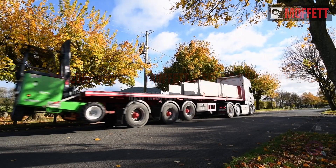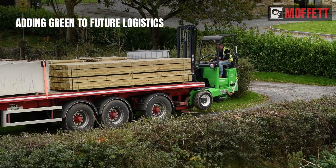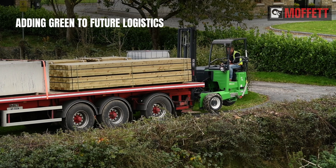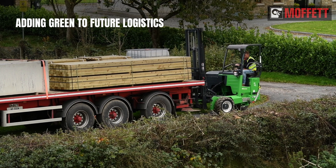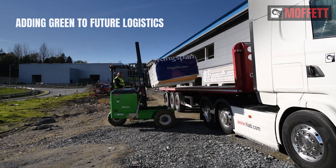For almost a decade, the all-electric, zero-emission Moffett E-Series has been setting standards in green logistics. This electrifying evolution goes on as the Moffett portfolio is continuously expanded.